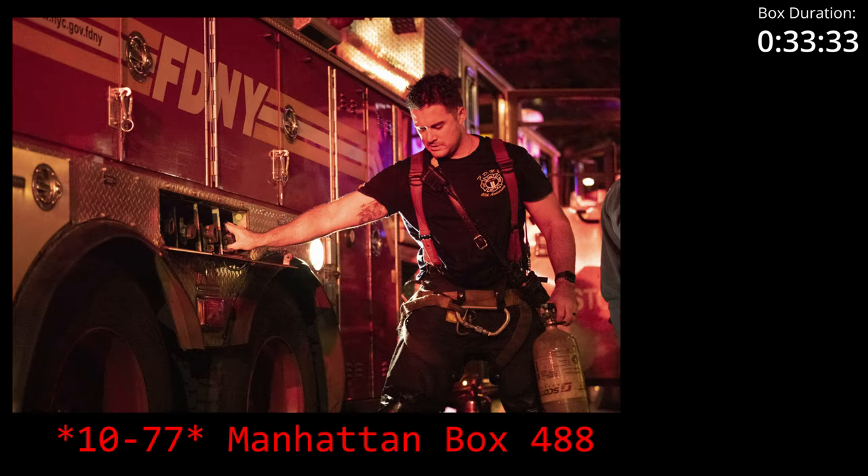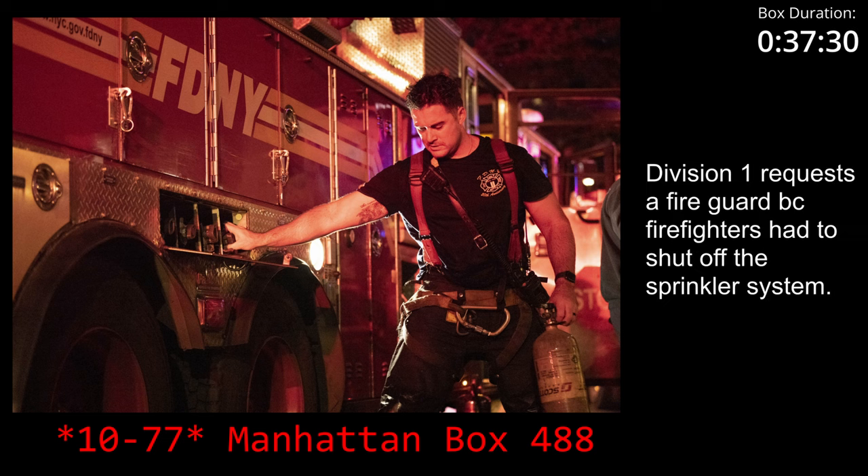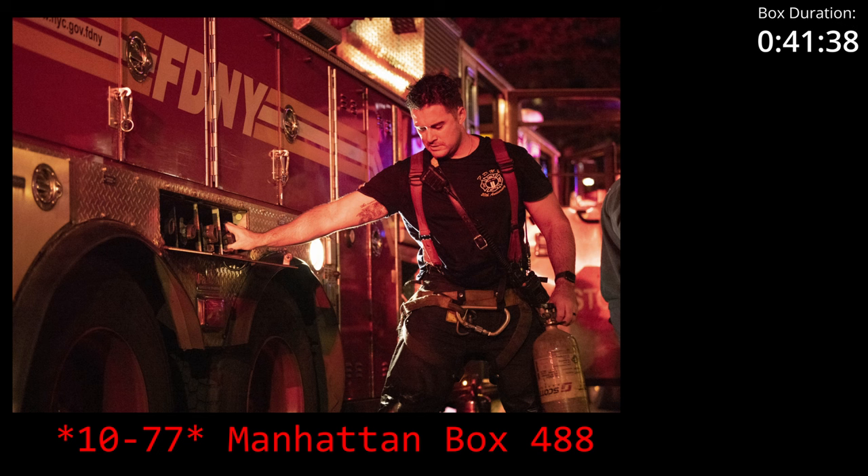Division 1, Texas. Division 1, Texas. Yes, Division 1, Texas. Special 4, HPV. We had a shutdown in sprinkler and provide a fire guard. Stand by. Division 1, your message.